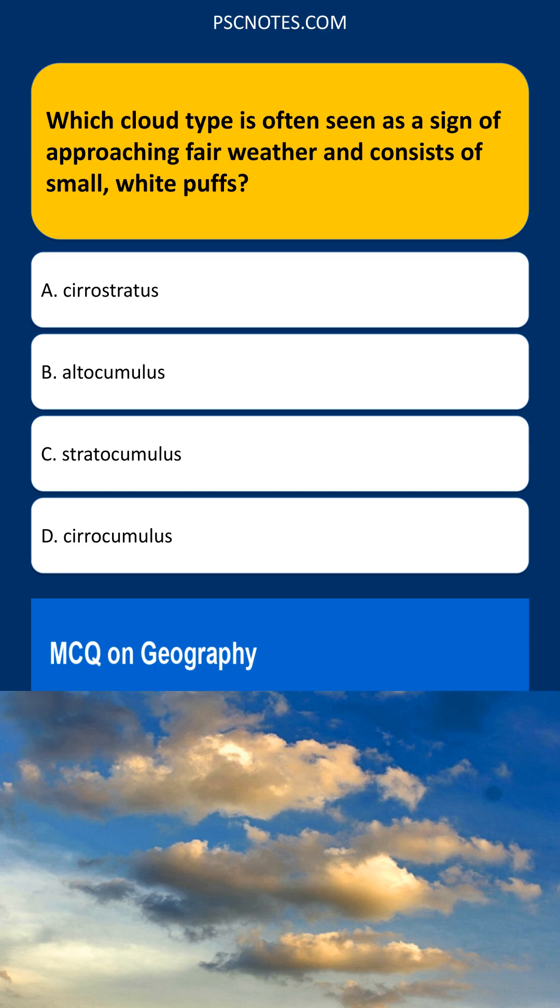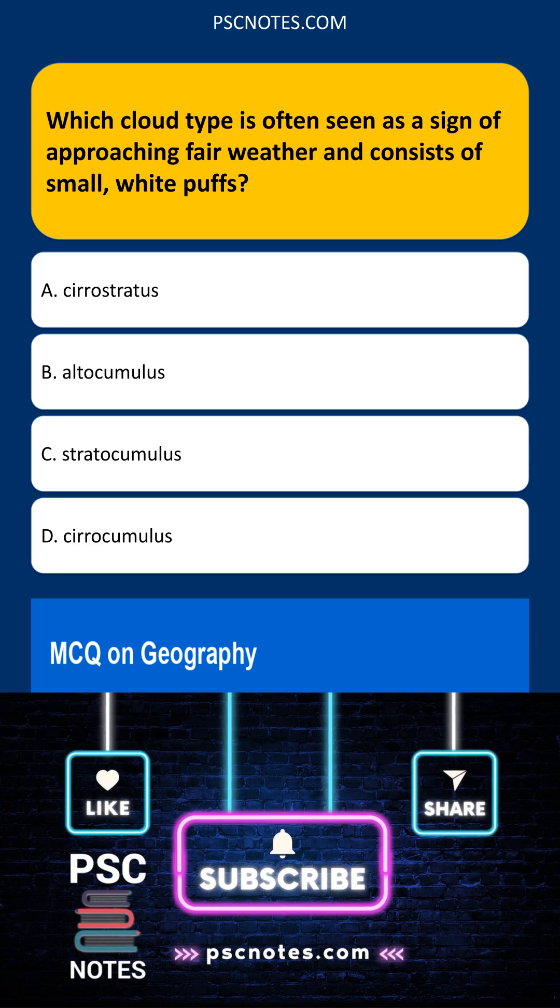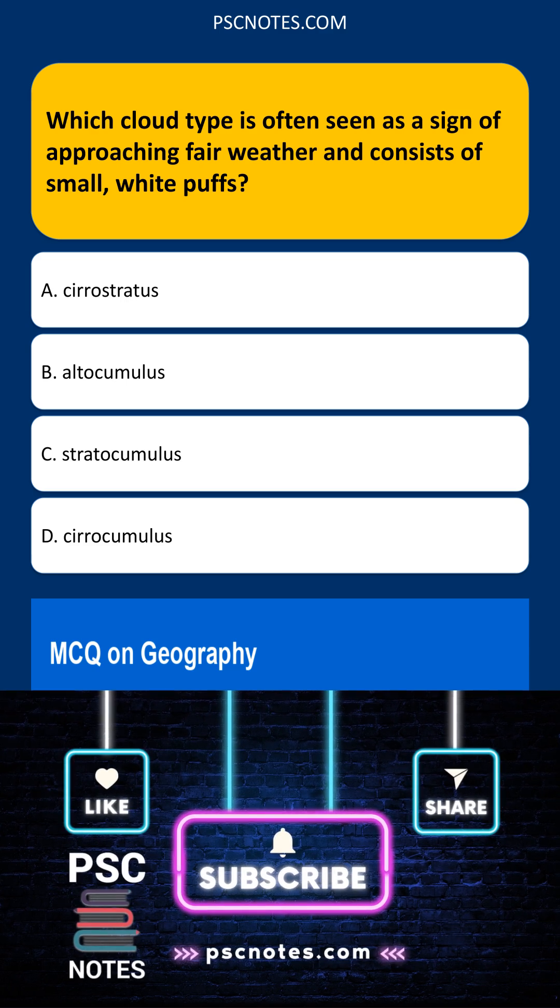Altocumulus clouds are mid-level clouds that appear as greyish-white patches or layers. While they can be present during fair weather, they can also precede changes in the weather. Stratocumulus clouds are low-level, grey or whitish clouds that cover the entire sky. They are frequently associated with dull, overcast conditions rather than approaching fair weather.